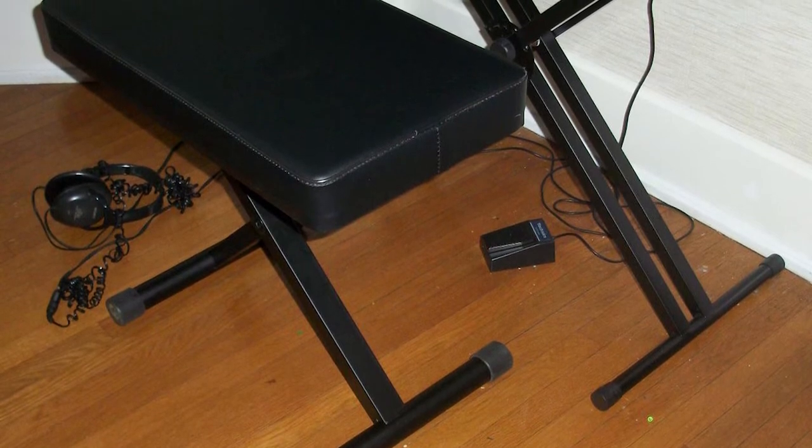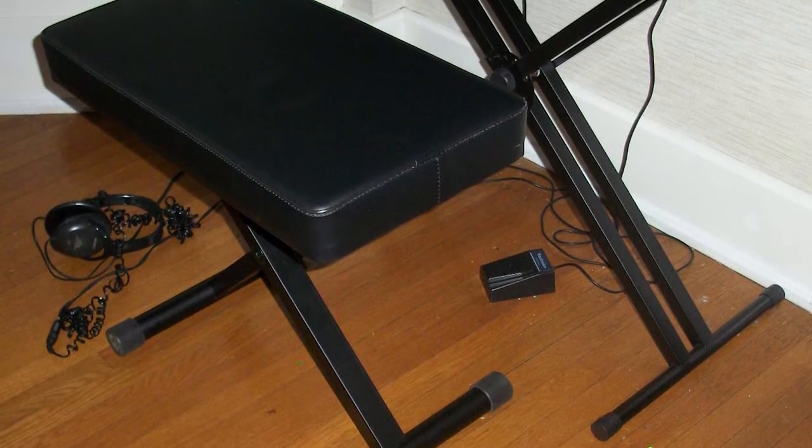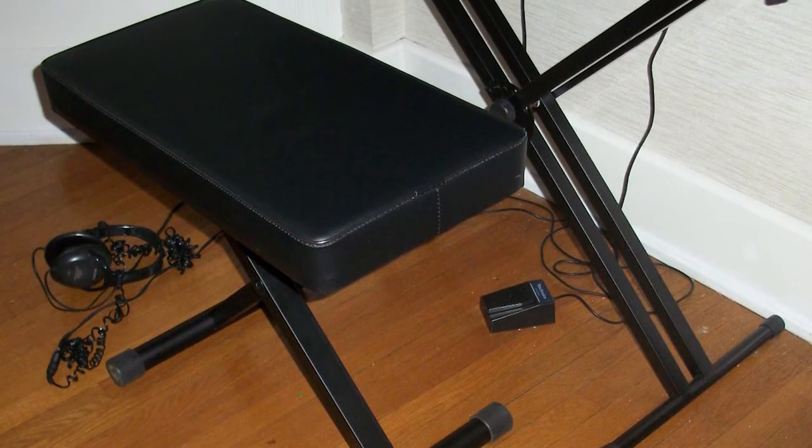As an added bonus, this piano bench is designed to be very durable. This is ensured by the piping around the edge of the seat, which helps to protect the material from tearing, cracking, and wear.